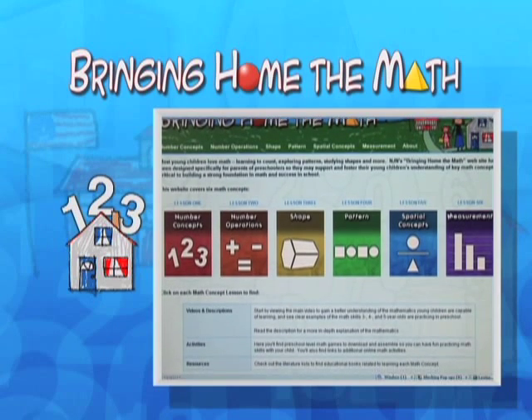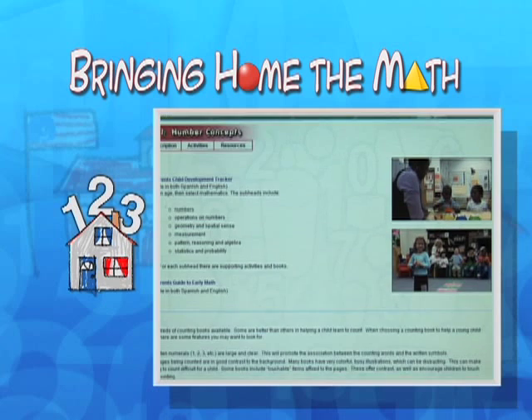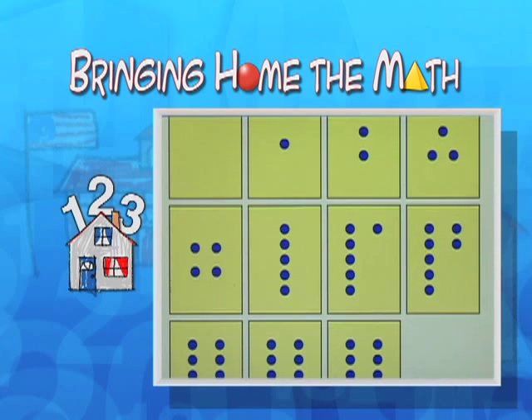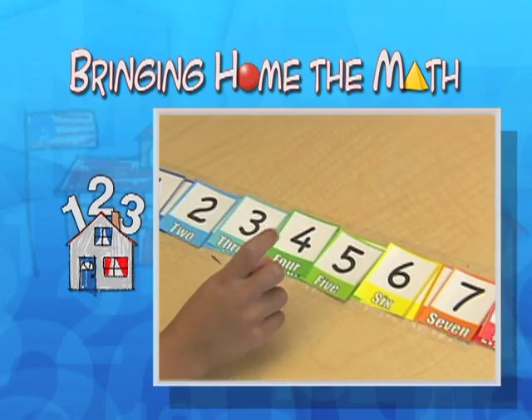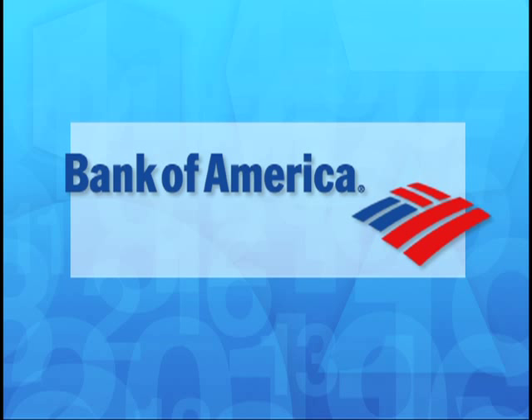Browse NJN's Bringing Home the Math website to find activities, literature lists, and other resources about how to help your young child learn more about number concepts. Funding for NJN's Bringing Home the Math program for parents and preschoolers has been provided by Bank of America.